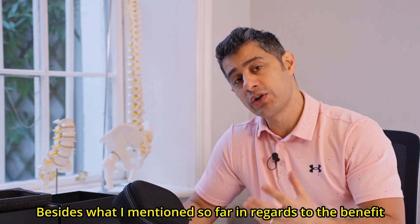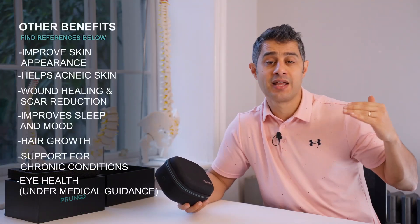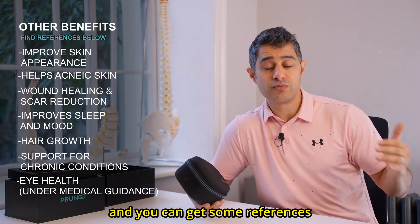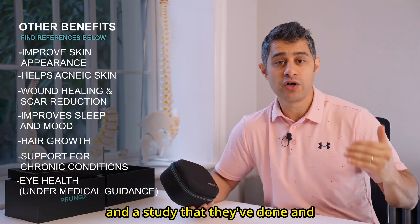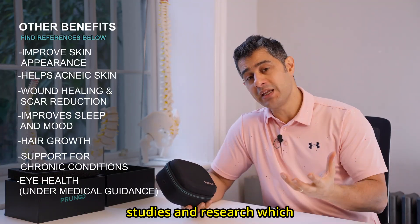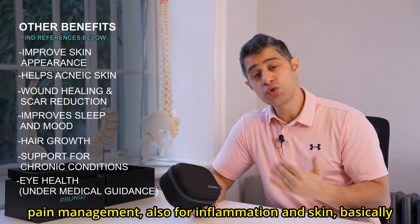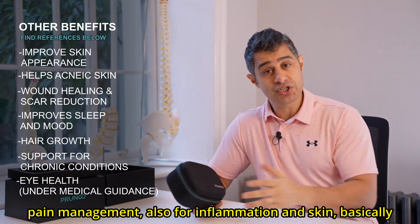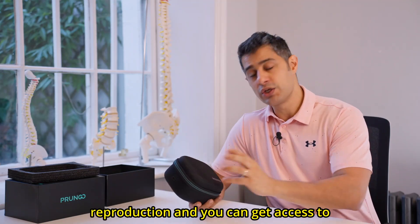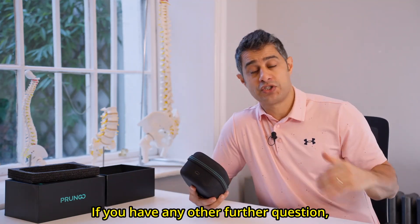Besides what I've mentioned so far regarding the benefits of red light therapy, there are more things highlighted in this video with references and studies that support these benefits. There are many studies and research supporting red light therapy for pain management, inflammation, and skin reproduction. You can get access to those studies and references down below. If you have any further questions, you can always leave a comment.